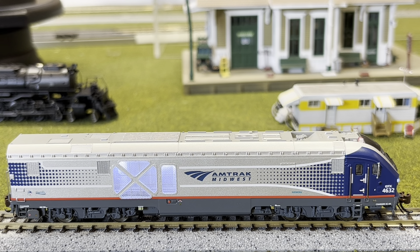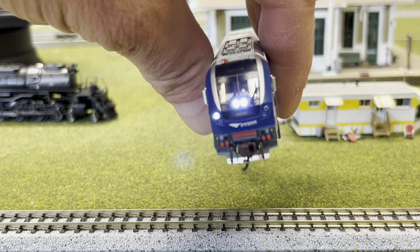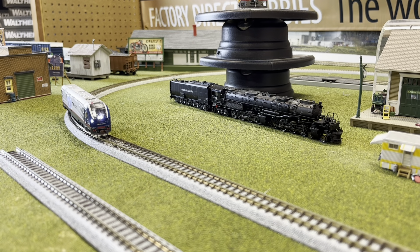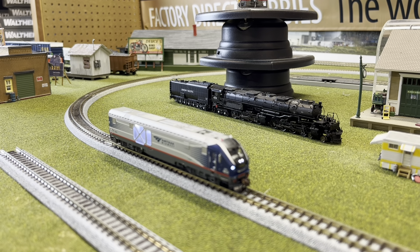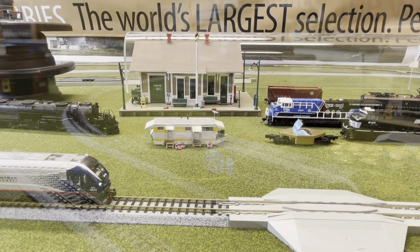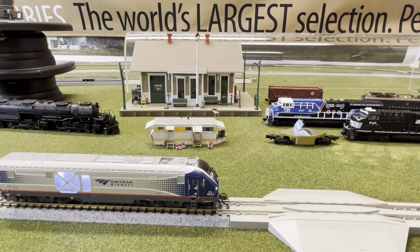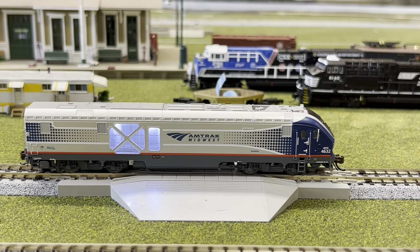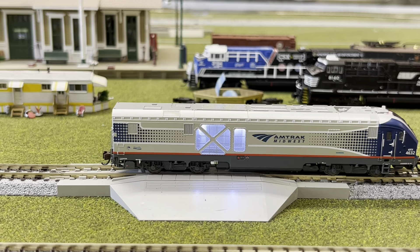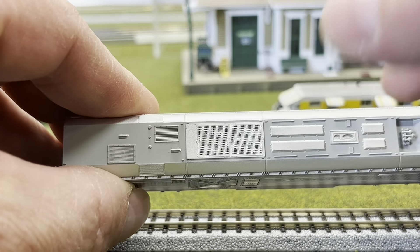These models are absolutely beautiful. The detail is stunning. They've got separately applied grab irons and hoses. The text is sharp. The paint is crisp. Everything is just beautiful. Take a look at this front end here. Look at the top of this.